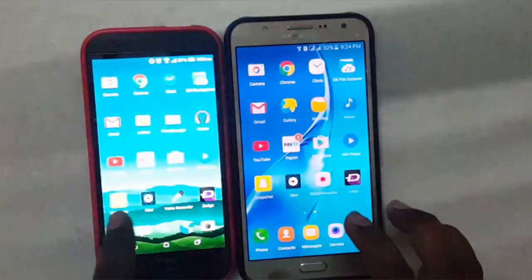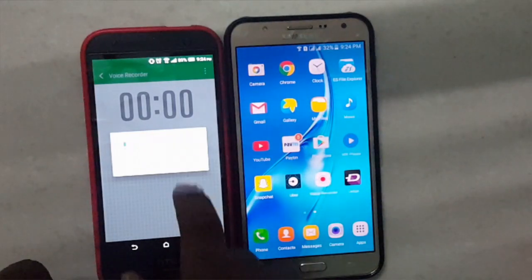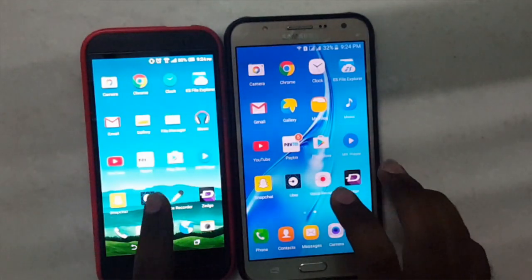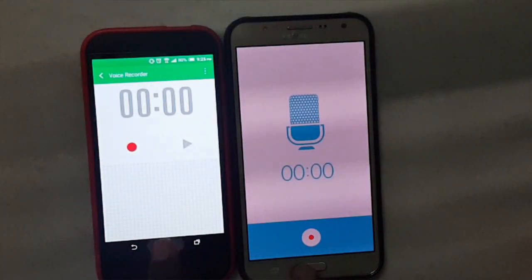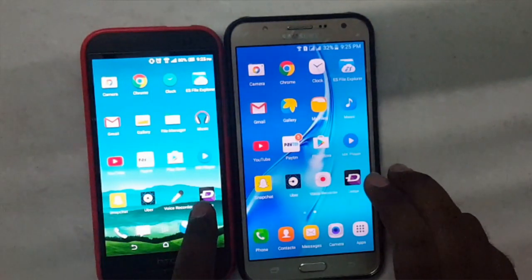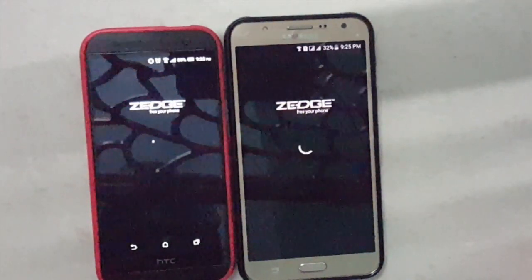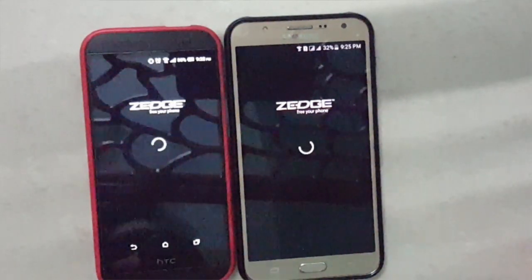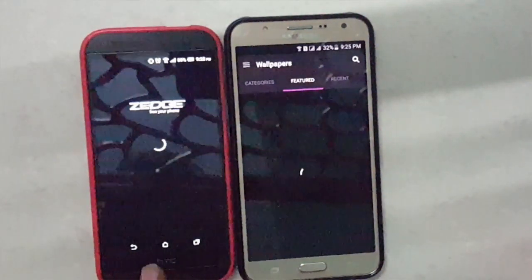J7 wins over here. Now let's open Voice Recorder — 3, 2, 1, go. J7 is faster here. Let's open the last app, Zedge — 3, 2, 1, go. Both are taking a long time — I have a slow internet connection at home. Definitely J7 wins over here.